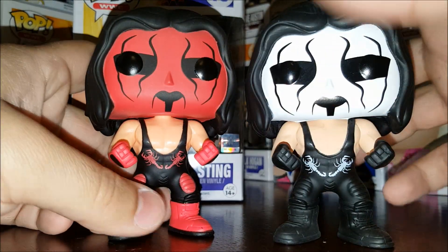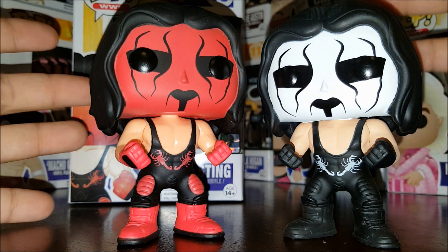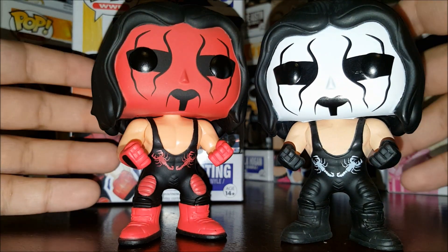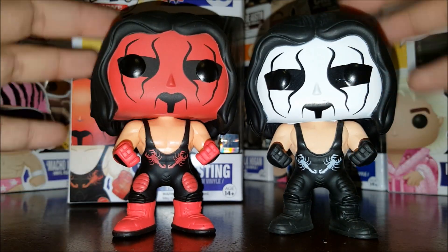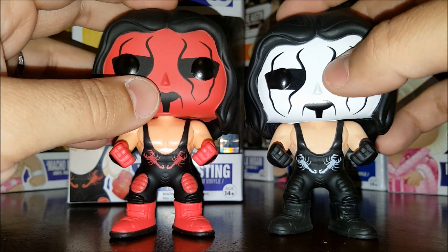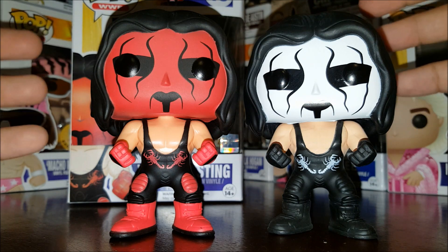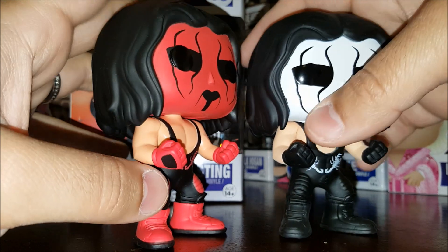Let's bring in regular Sting so you can see them side by side. Essentially, Wolf Pack Sting is just a repaint, which is almost what Wolf Pack Sting was anyway — he painted his face red when he joined the Wolf Pack. If you already have Sting, you may not want this one. As far as sculpt goes, it's the same exact sculpt: hair parted in the middle, long hair on the sides. The face paint has the generic black lines, though they could have added more detailed black lines.